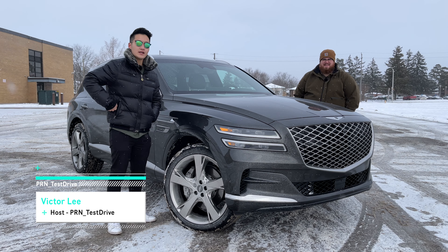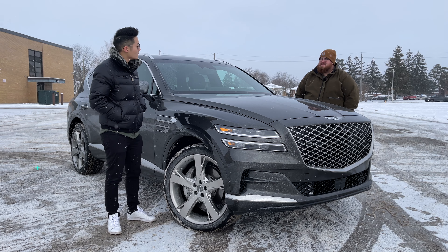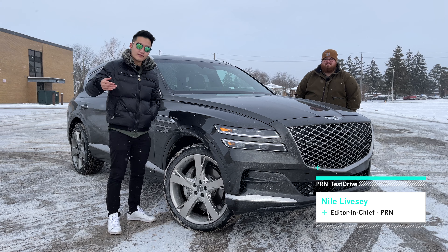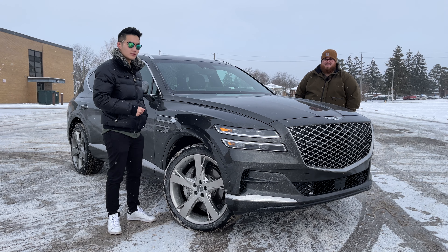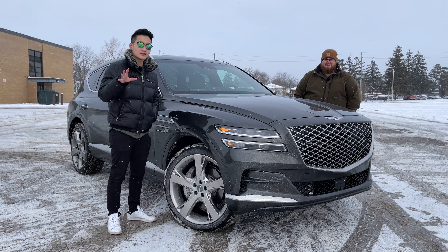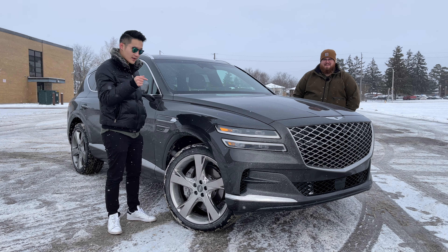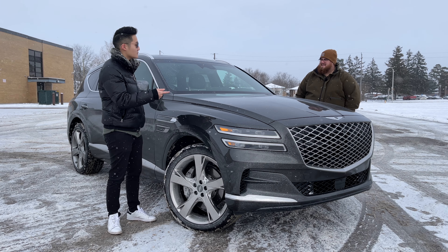The Genesis GV80 has been around for a couple of years — the first model year is 2021. We drove that back when it was new. For 2024 model year, this is mostly carryover from last year, but for 2025 model year, there's a facelift model. In this video, we will talk about it and find out if you should wait for the 2025 model year or just get this one.